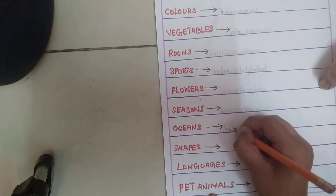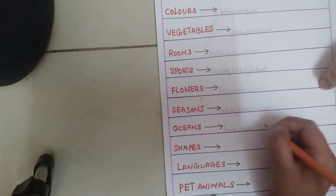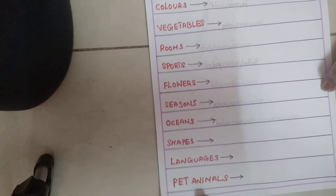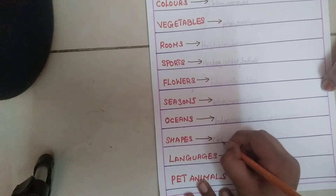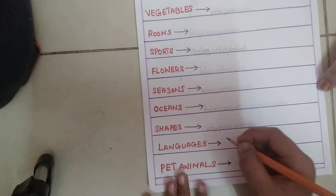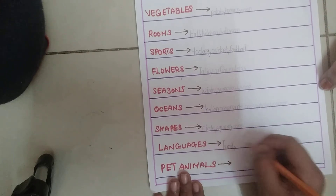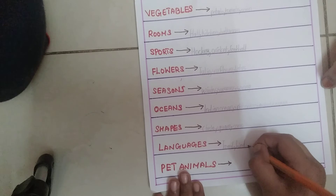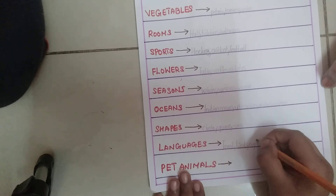Now we have oceans — so Indian Ocean. So next is shapes, and next one is languages: Tamil, Hindi, English.